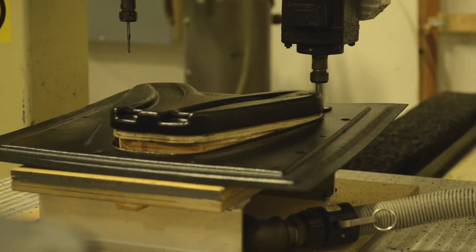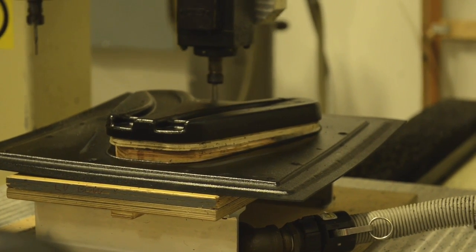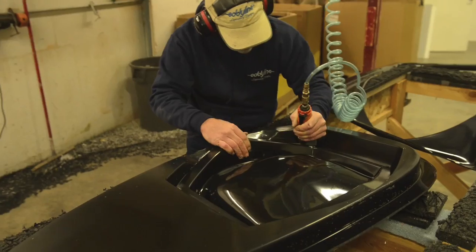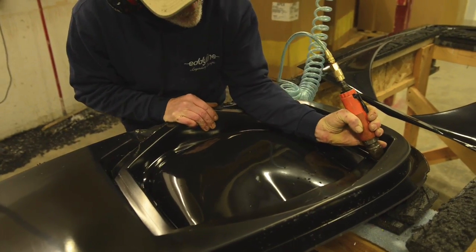Finally, the fit and finish of the product is determined by the close tolerance trimming of its parts, one after another, out of the formed sheet. This enhances the final appearance and, more importantly, the consistency and efficiency of the assembly.